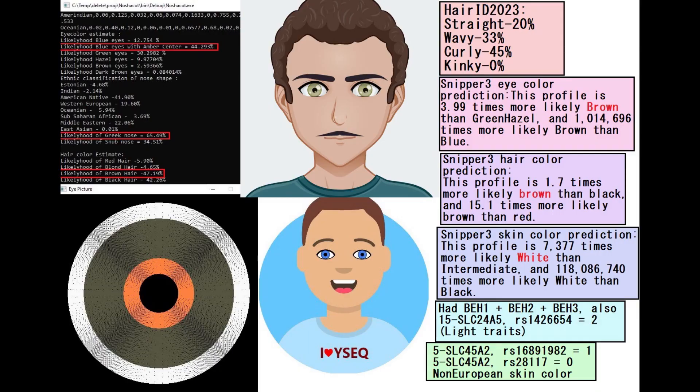This is what he is predicted to look like. With Neshakot, he is predicted to have blue eyes with amber center, Greek-shaped nose, and brown hair. With Ysec, he is actually predicted to have blue eyes and brown hair and white skin. And with Snipper 3, he is predicted to have brown eyes, brown hair, and white skin.